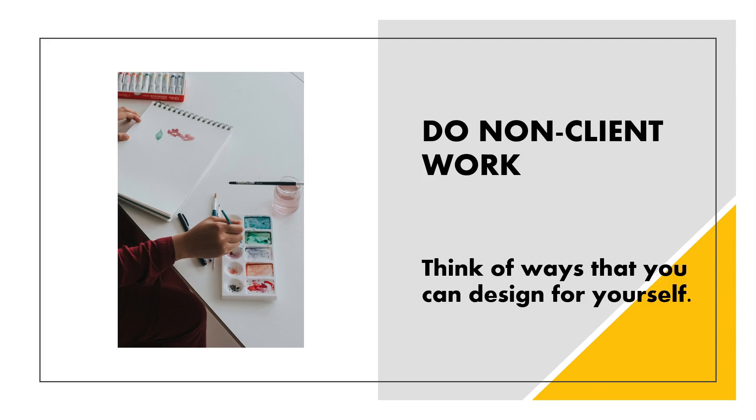Do non-client work. I cannot stress this one enough — non-client work is so good for our creative soul. In this industry, we are so fortunate to do what we love as a job. But when you attach monetary value and client expectations to your work, the work loses some of that creative magic. So do non-client work for your own creative fulfillment. What would you create if there were no limitations? Give yourself a pretend dream client and create a project for them. Join a style shoot or collaboration that suits your dream aesthetic, then start a passion project that fuels your creative fire, and remember why you love what you do.